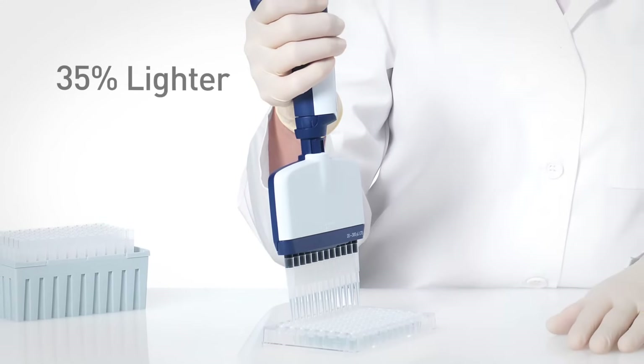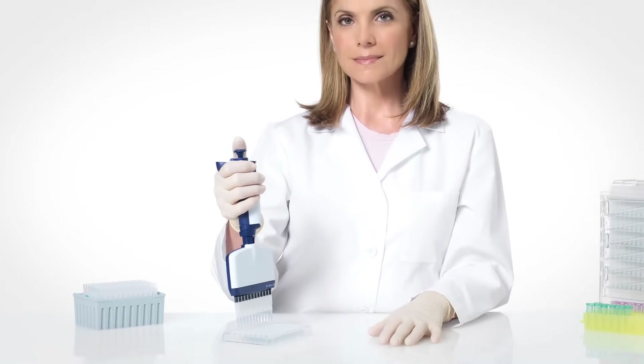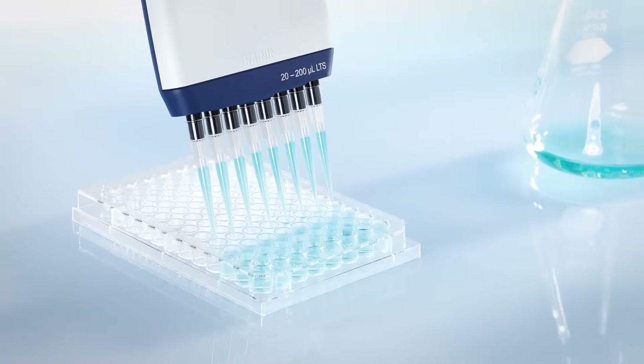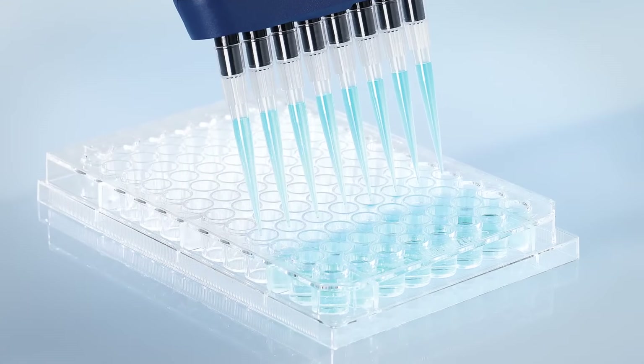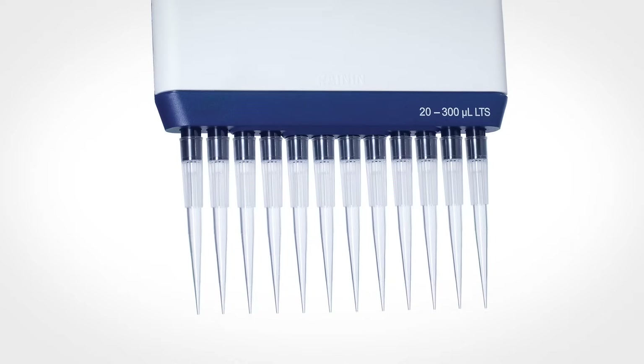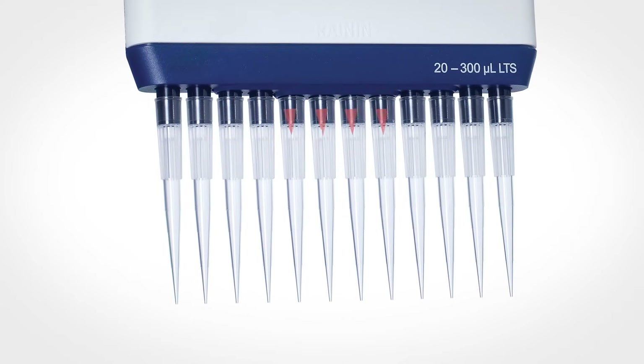With lighter plunger force and up to 35% less weight, the XLS Plus multis are easy on your hands and highly maneuverable. The patented new plunger design and Rainin's new LTS light touch system ensure consistent sample pickup across all channels and the lowest tip ejection forces. LTS and staggered ejection make light work of pushing off even 12 tips.